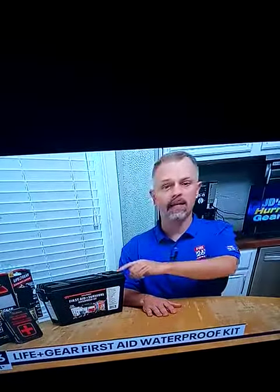A light, a way to charge your cell phone, and a first aid kit — those are the top five things you should gather when preparing your hurricane supplies.